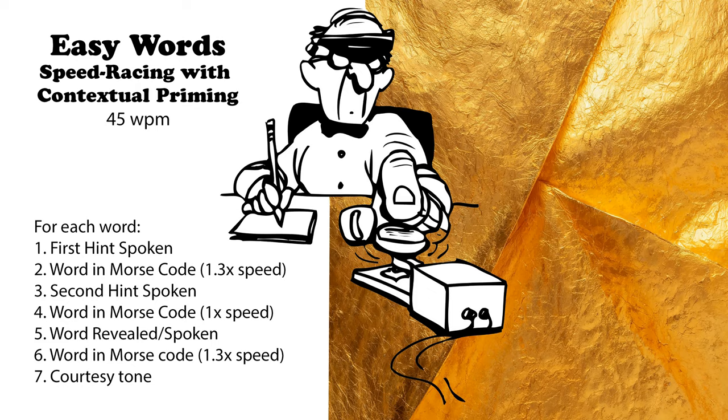Worn for outdoor activities. Provides protection. Sunglasses. A children's outdoor activity. Includes going down a slope. Sledding. A piece of workout equipment. Might be more likely to be used during poor outdoor conditions. Treadmill.